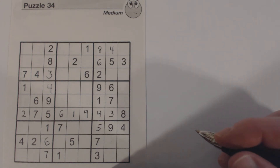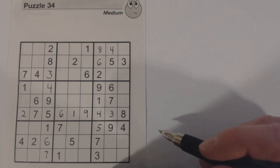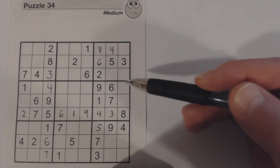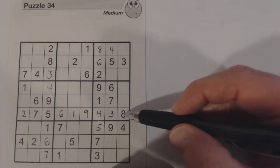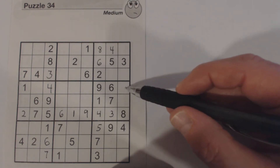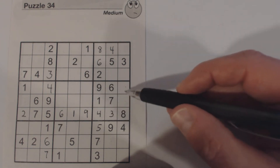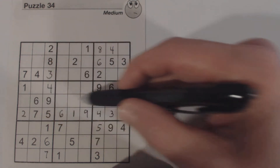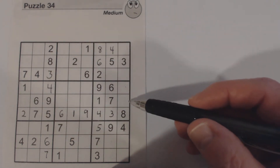So those are a couple of things you can do with row, column and box completion in order to find numbers, using the corner sidewalk, and finding triplets. Let's look at this box right here and see what we're missing. We need a two and a five here. If we have a two or a five in one of these two rows, we could finish those — but we don't. So we can't solve those at this time.